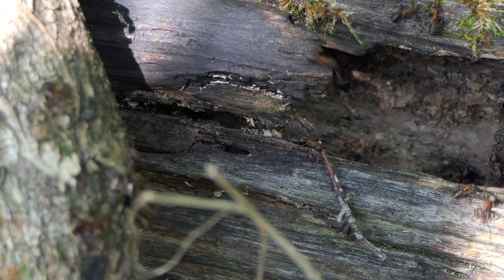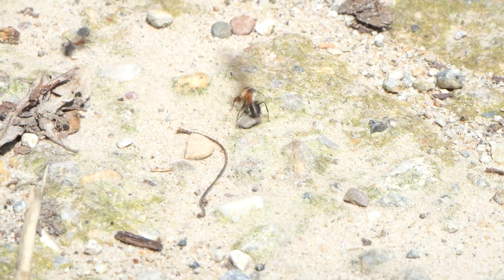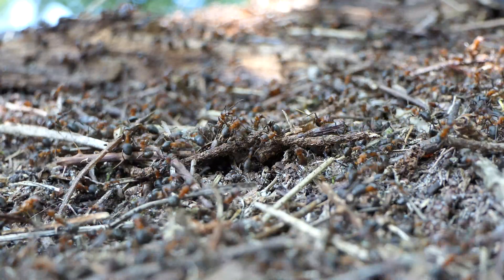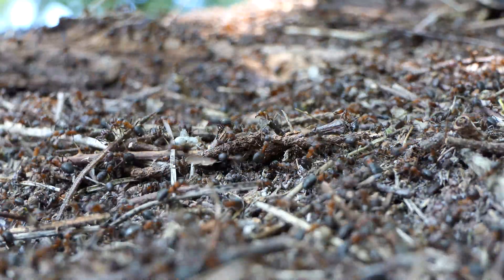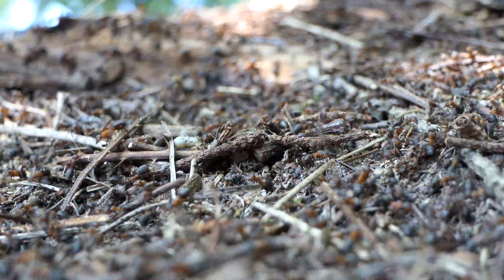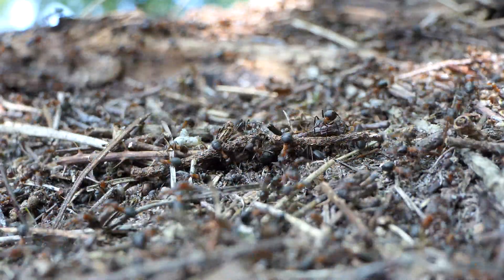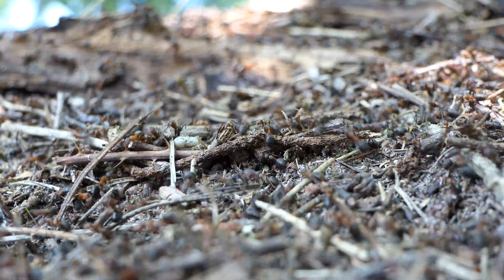Small twigs and needles, but also tree resin. Although it's unclear why the ants harvest this material, there are some theories — for example, the ants would use it to build the nest because it has water resistant properties. The mounds have several entrances to regulate heat and temperature inside the nest.